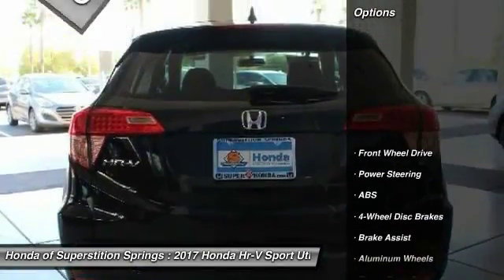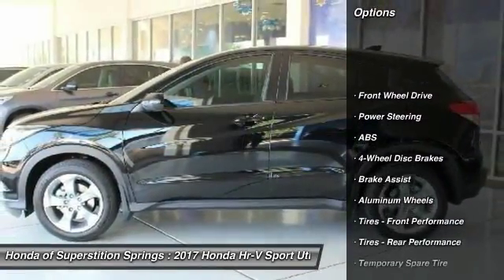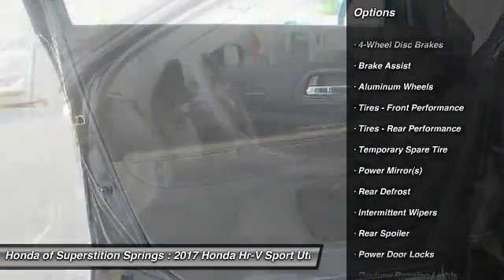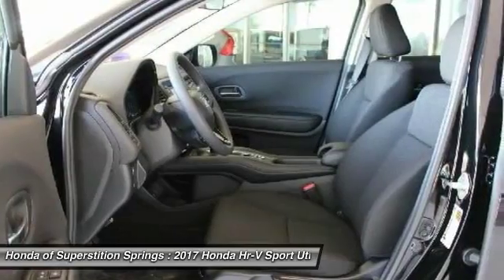Here are some of this vehicle's great options: stability control, traction control, anti-lock braking system, keyless entry, backup camera, steering wheel audio controls.